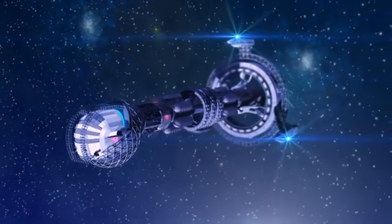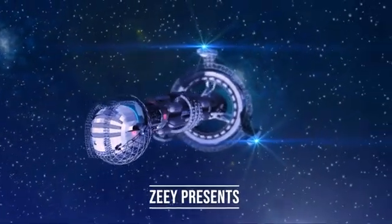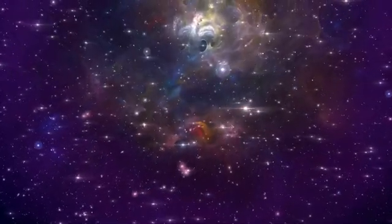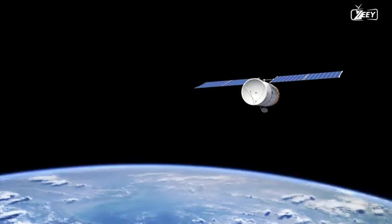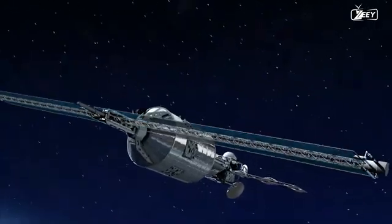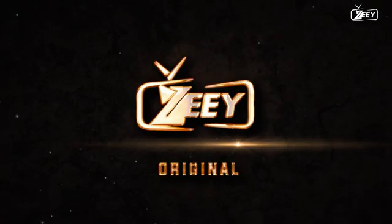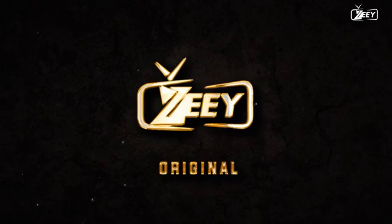We've been exploring outer space for a long time and have built a variety of machines to do so. Everything has a role in space exploration, from the earliest satellites to the International Space Station and future interstellar transports. Hello and welcome to Zee. Today we'll take a deeper look at the many sorts of spacecraft you should be aware of.